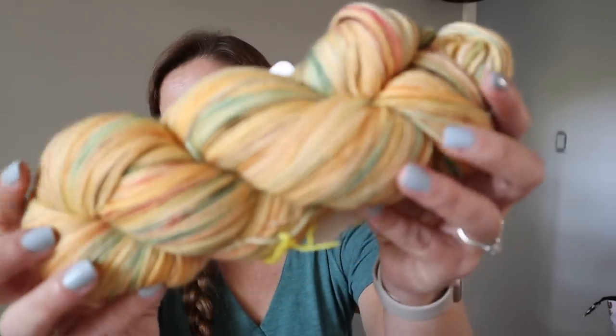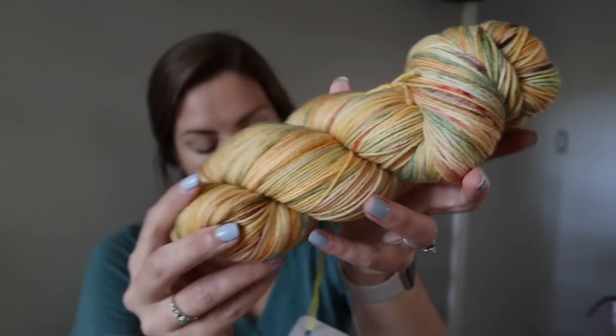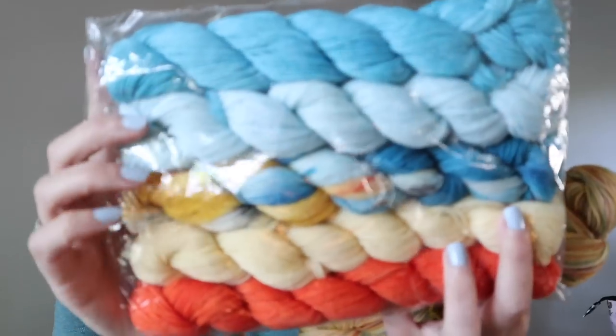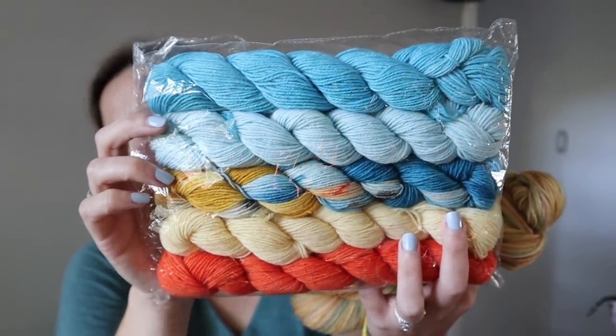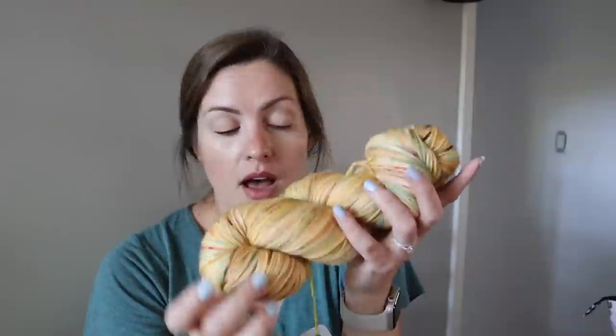I received a package from Bella Theo — this is her October Dawn colorway on her Simply Soft Sock base, and also the Kestrel Mini Sock Set. I think this is going to be beautiful for some fall socks.